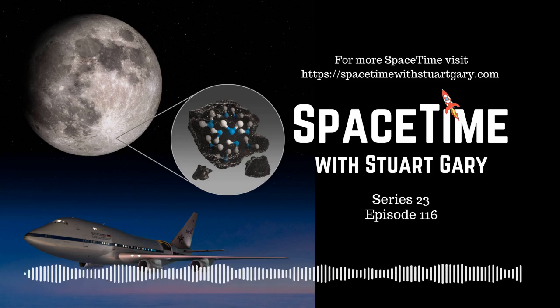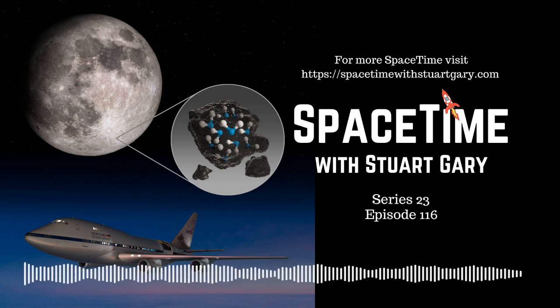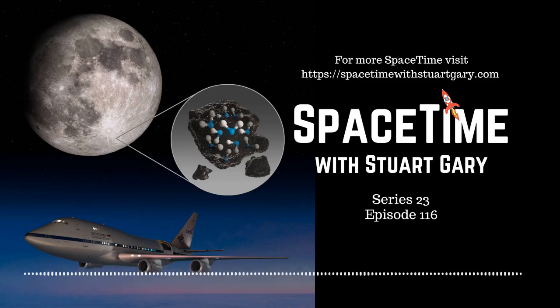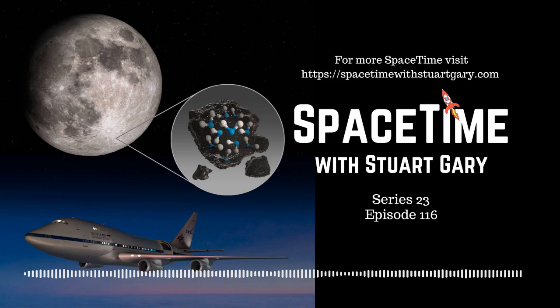This is Spacetime Series 23 Episode 116. Coming up on Spacetime: lunar water more abundant than previously thought, the Milky Way's clumpy galactic halo, and the Expedition 63 crew return safely to Earth. All that and more coming up on Spacetime. Welcome to Spacetime with Stuart Gary.